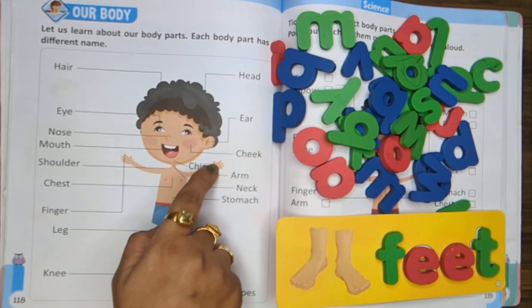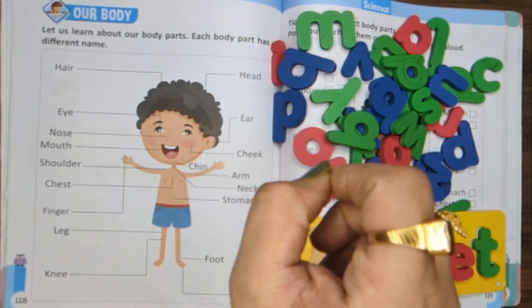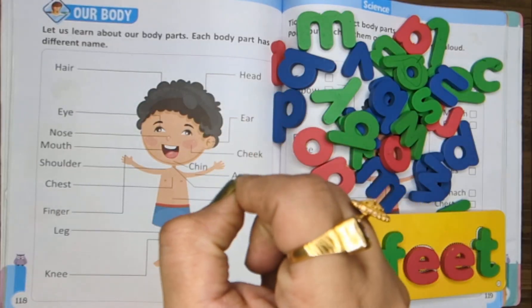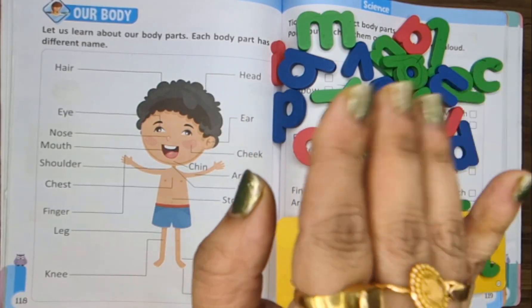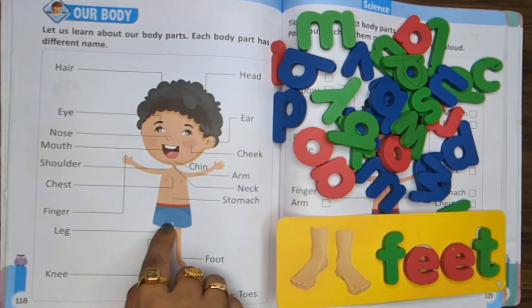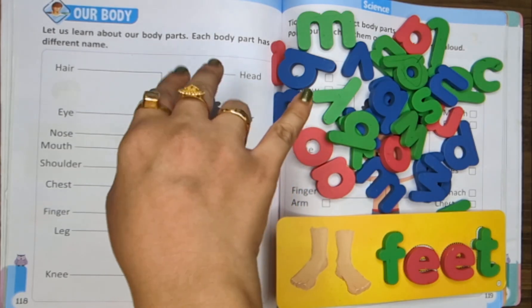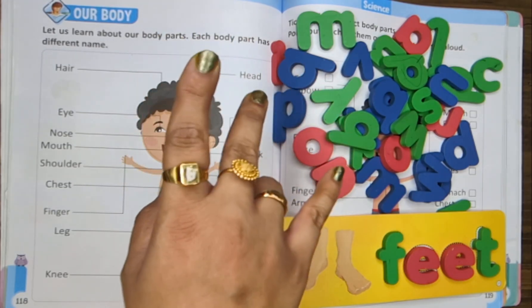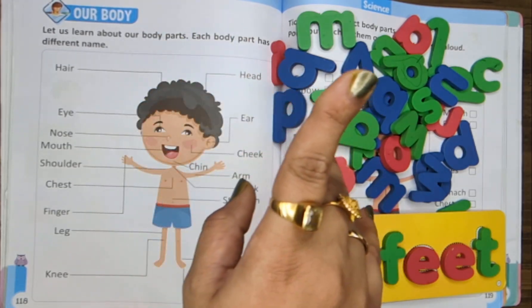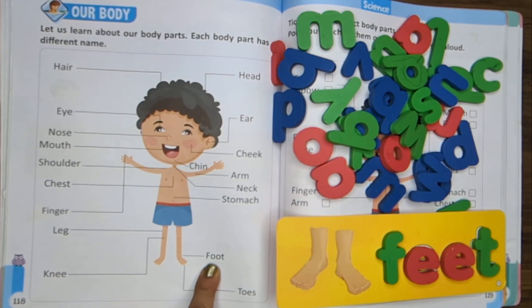Now, these are your fingers. Fingers write and fingers clap hands — they help us to draw and give a tap. These are your legs. Legs help us to jump and run so fast. They help us to play all day long. This is your foot. Foot helps us to move all day — walk and dance and play and run.